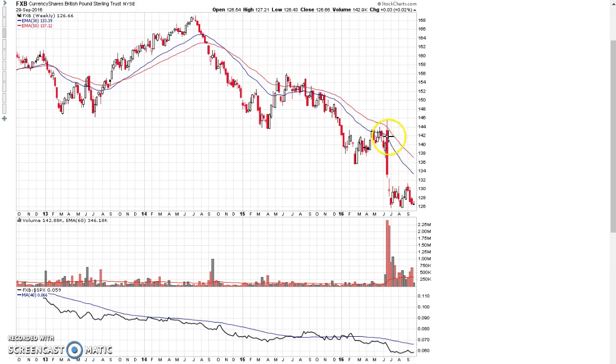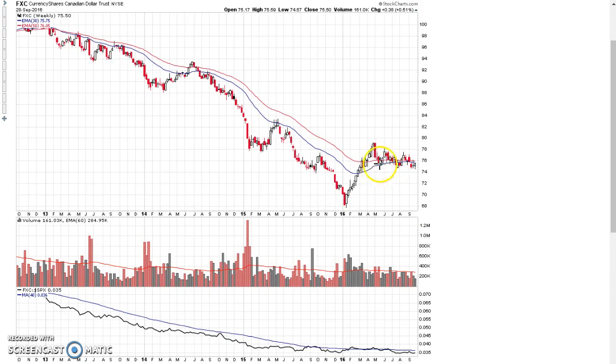The British pound, however — everyone's familiar with the Brexit vote — was essentially whacked and it's still in a stage 4 decline, making it the weakest of the developed currencies against the U.S. dollar. The Canadian dollar, a commodity currency, is consolidating after moving above the 30-week moving average around April this year, still trying to hold the moving average and not resume the stage 4 decline. This currency is kind of trying to complete a stage 1 base, but it remains to be seen whether that's going to happen.